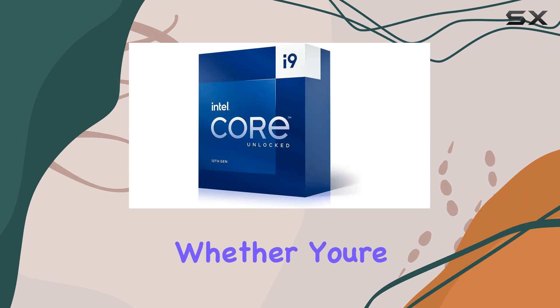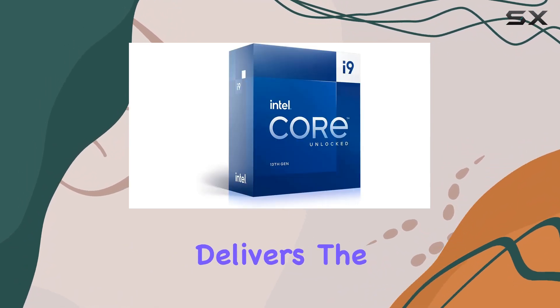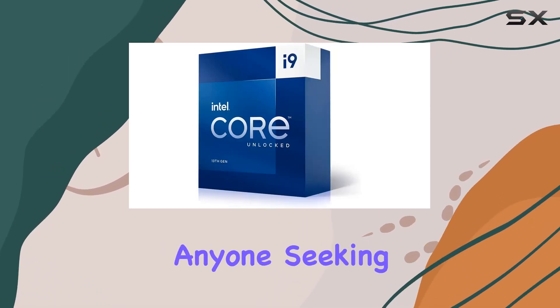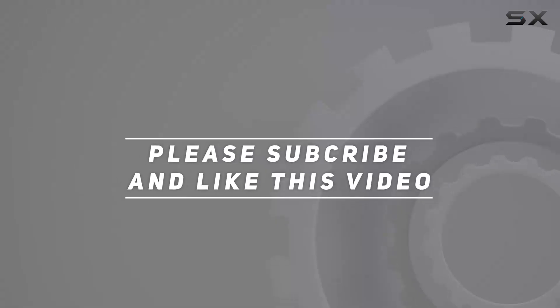Overall, the Intel Core i9-13900 processor sets a new standard for performance and versatility. Whether you're a gamer, content creator, or power user, this CPU delivers the ultimate computing experience, making it a worthy investment for anyone seeking top-tier performance. Check out the video description for updated pricing, and thank you for watching.